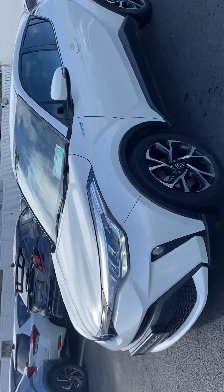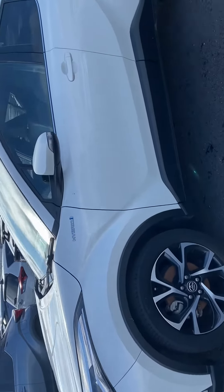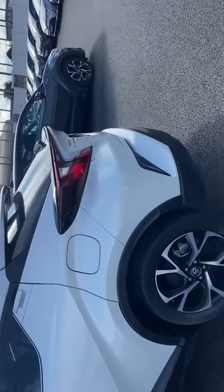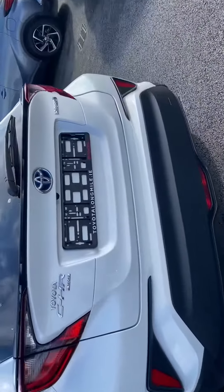This car is featured with LED daytime lights, front fog lamps, 18-inch multi-spoke alloy wheels, rear tinted glass, parking sensors front and rear, and also a rear view camera.